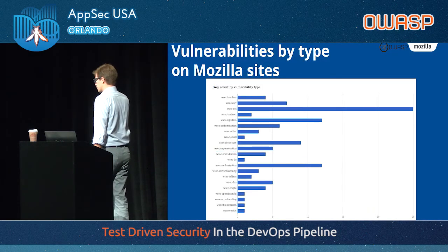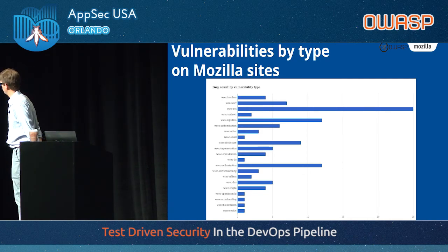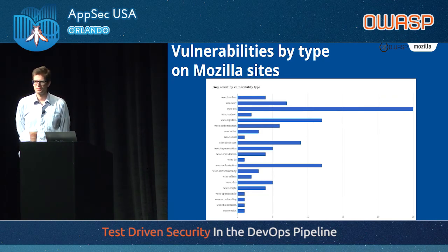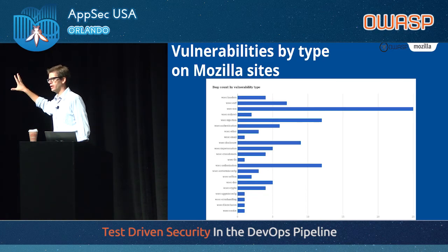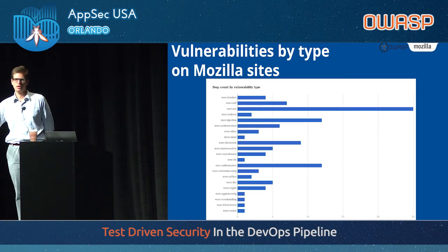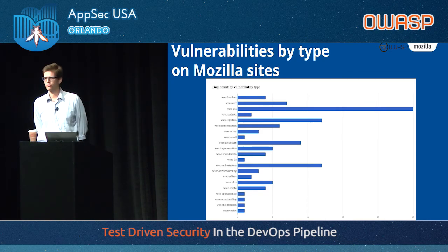We do that quite a lot. These are statistics from our bug bounty program pulled a couple of days ago, for this year. The long blue bar going all the way to the right is XSS-type vulnerabilities. Then you have injection attacks and authentication attacks. You could basically take this and call it Mozilla's internal OWASP Top 10, because that's what we see in bug bounties.